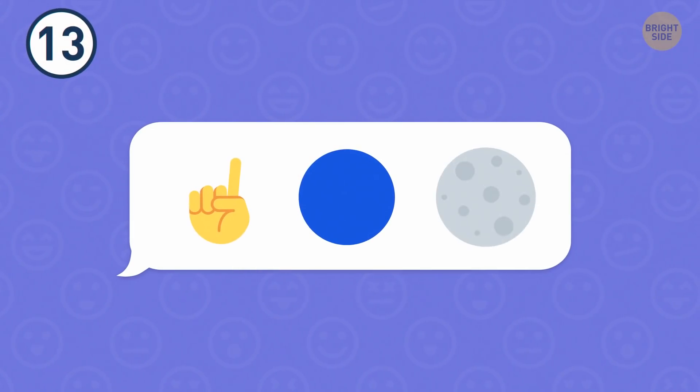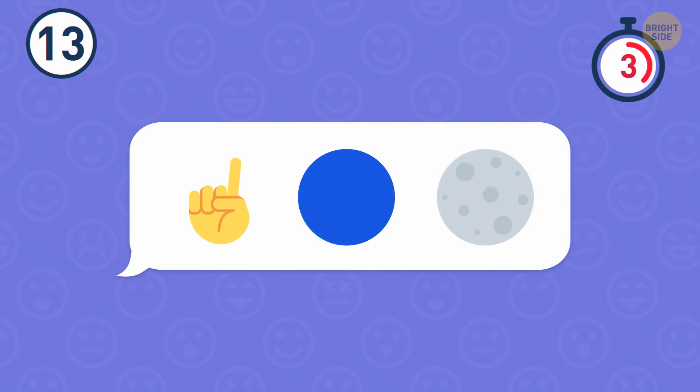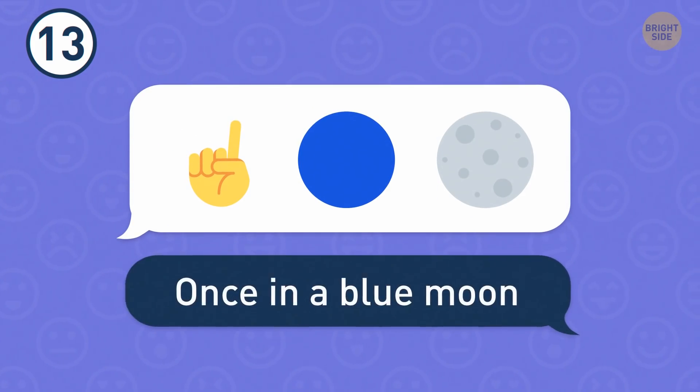Number 13. Here's another expression for you. That's once in a blue moon.